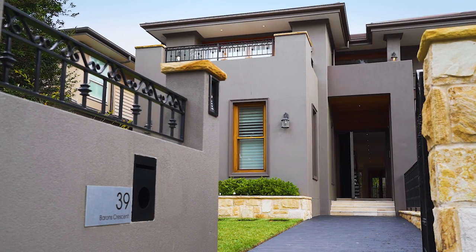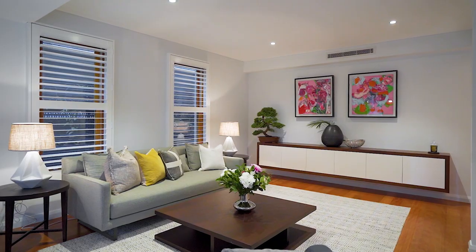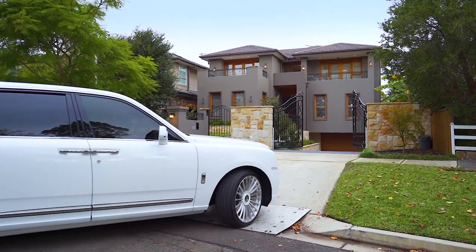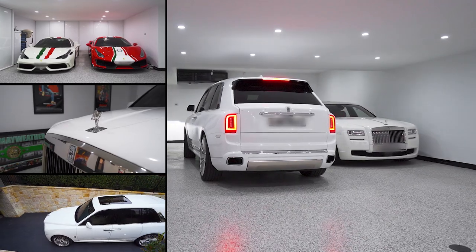For the family that really does have to have it all, this grand residence at 39 Barons Crescent has space, flexibility and luxury throughout. What I absolutely love about this home is the massive basement garage for all of your toys. Let's go and have a look.